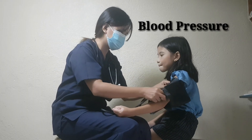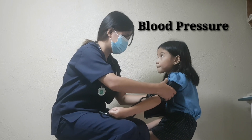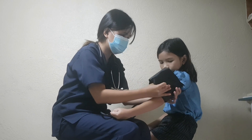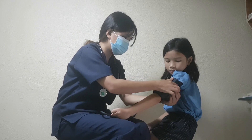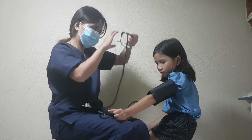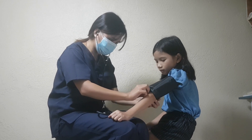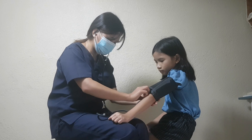Blood pressure is expressed as a measurement with two numbers — one number on top, called systolic, and one number on the bottom, called diastolic, like a fraction. The top number refers to the amount of pressure in your arteries during the contraction of your heart muscle — this is called systolic pressure. The bottom number refers to your blood pressure when your heart muscle is between beats — this is called diastolic pressure.